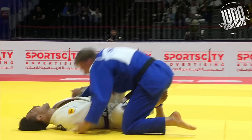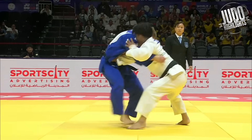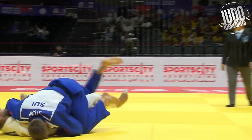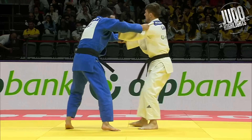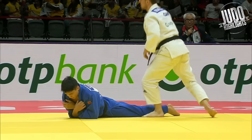Oh my god. Stomp. He stomped him. This is incredible stuff. Do I even need to explain how incredible this is? Just elevated him, kicked the legs out underneath. Perfectly timed.